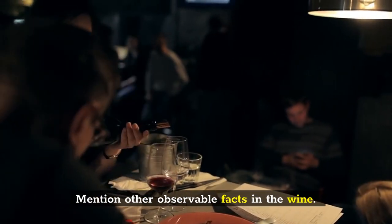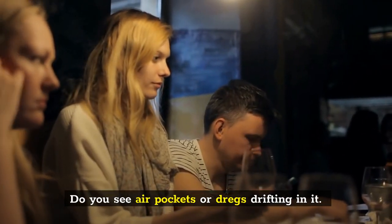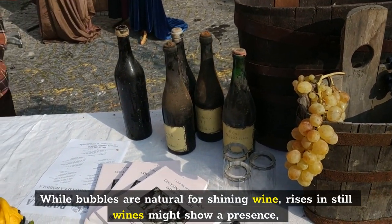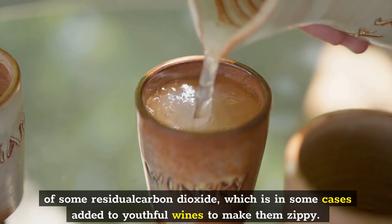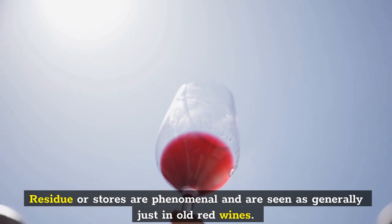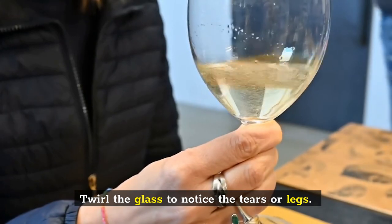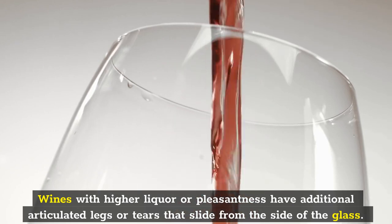Note other observable facts in the wine. Do you see bubbles or sediment floating in it? While bubbles are natural for sparkling wine, bubbles in still wines may indicate residual carbon dioxide, which is sometimes added to young wines to make them zippy. Sediment or deposits are uncommon and are generally seen only in old red wines. Swirl the glass to notice the tears or legs.